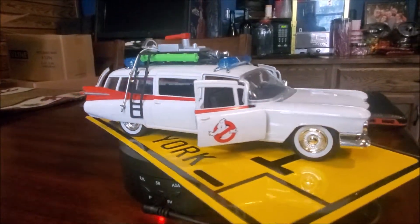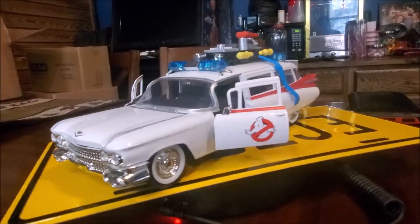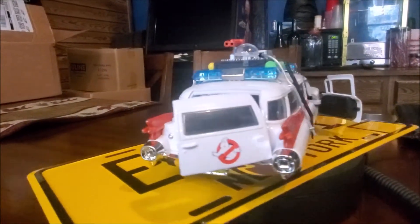Hey, Brian from Garage Mahal here with the Ghostbusters Ecto-1. This model is the 1/24 scale, and the detail on this thing is like crazy good.